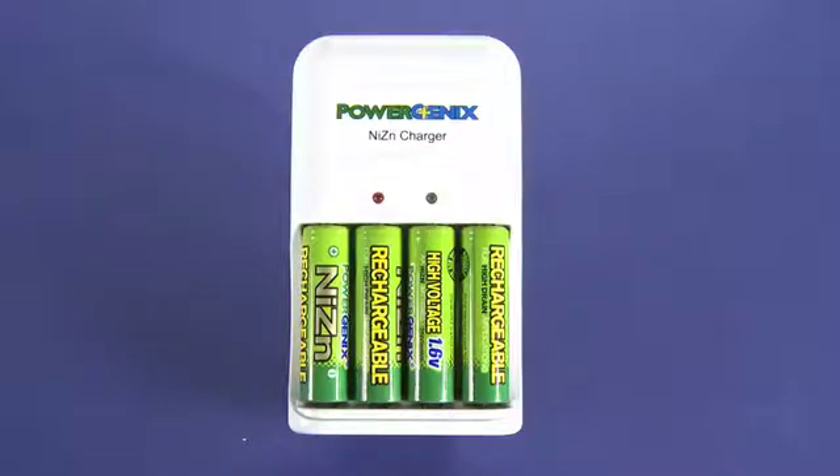Traditionally, you wouldn't use a nickel-metal hydride battery in a remote control like a TV remote or even a video game controller, because they do lose power over a period of a couple of weeks, a month, or maybe two months. You will start to see a drop-off in power. These will hold their charge — they function very much like an alkaline battery but with the benefits of being able to be recharged.